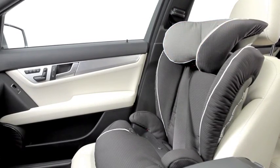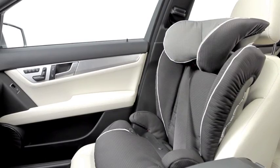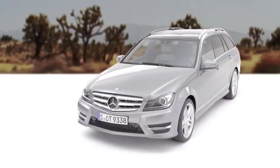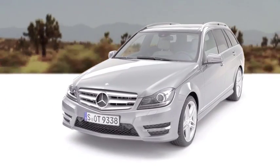Of course, all our child seats meet the strictest test criteria. They set new standards in child safety and comfort.